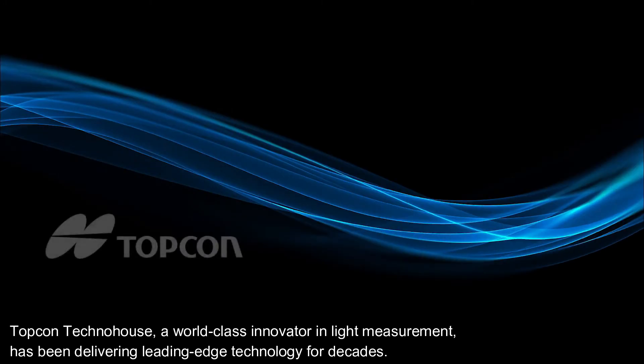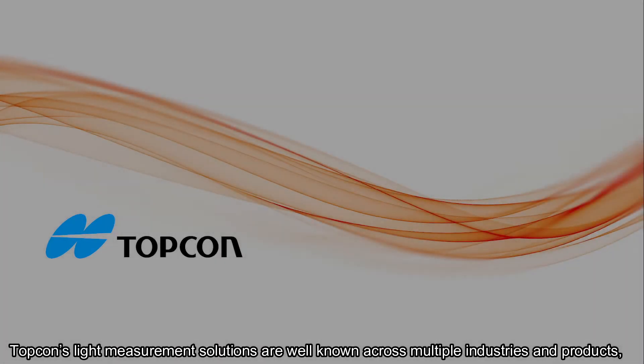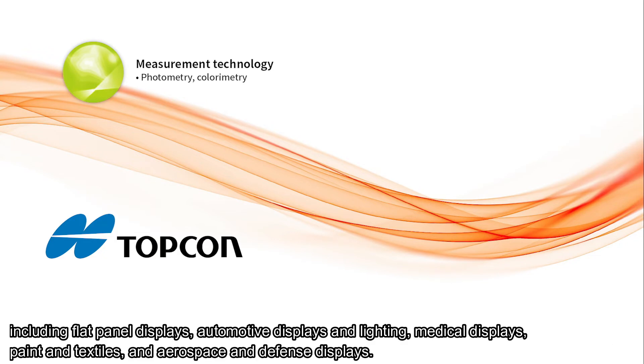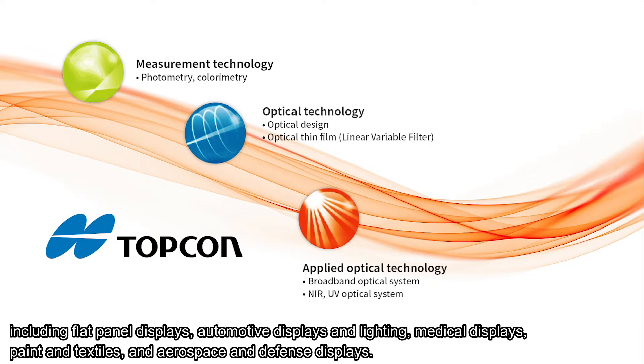Topcon Techno House, a world-class innovator in light measurement, has been delivering leading-edge technology for decades. Topcon's light measurement solutions are well known across multiple industries and products, including flat panel displays, automotive displays and lighting, medical displays, paint and textiles, and aerospace and defense displays.